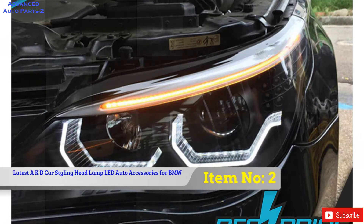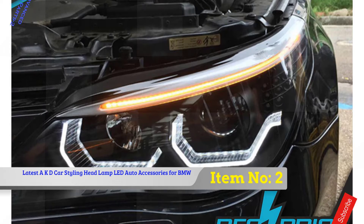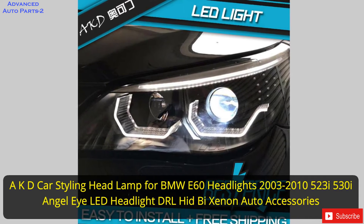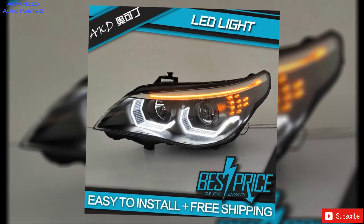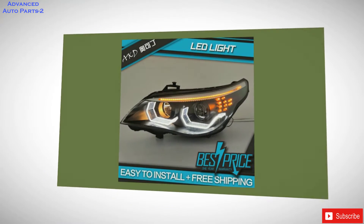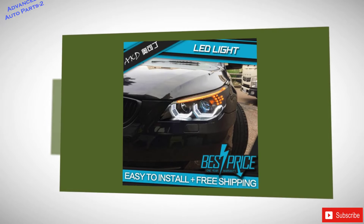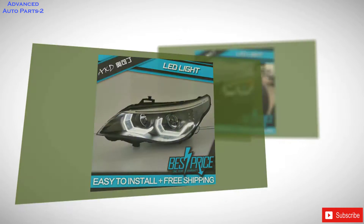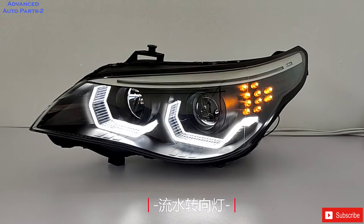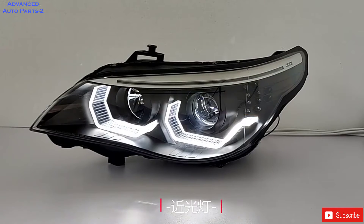Item number 2: AKD Car Styling Headlamp for BMW E60 Headlights 2003-2010 523i 530i Angel Eye LED Headlight DRL HID by Xenon Auto Accessories. Brand Name: Okadin. Origin: CN. Item Type: Headlight Assembly. Model Name: E60. Item Diameter: 11-Inch. Material Type: ABS. Voltage: 12V. Certification: CCC Certification, ISO 9001. Item Weight: 10kg. Special Features: LED Headlight. Vehicle Brand/Model: BMW.